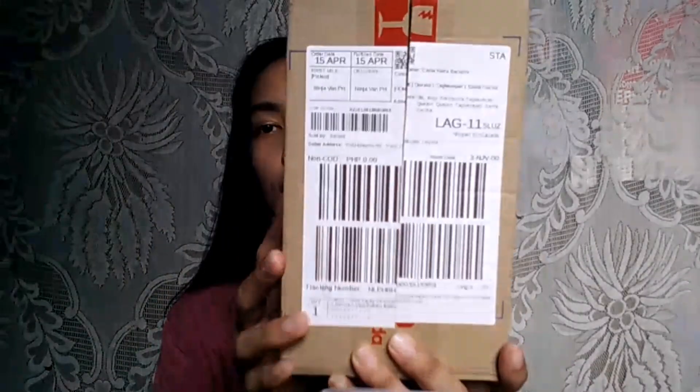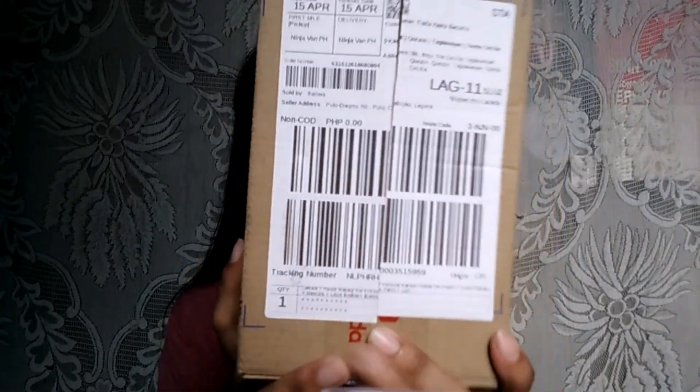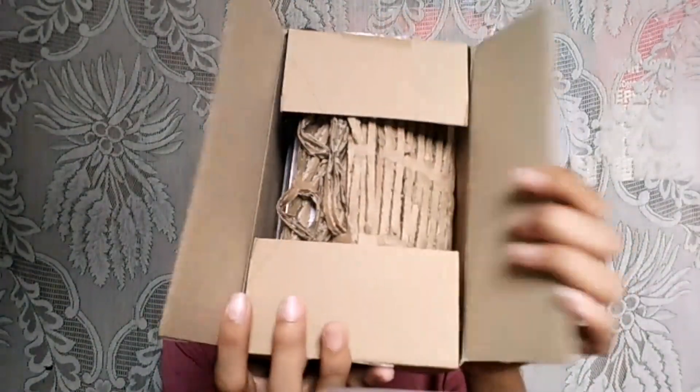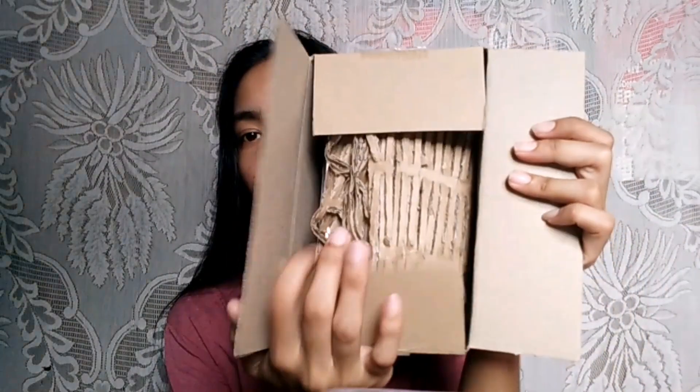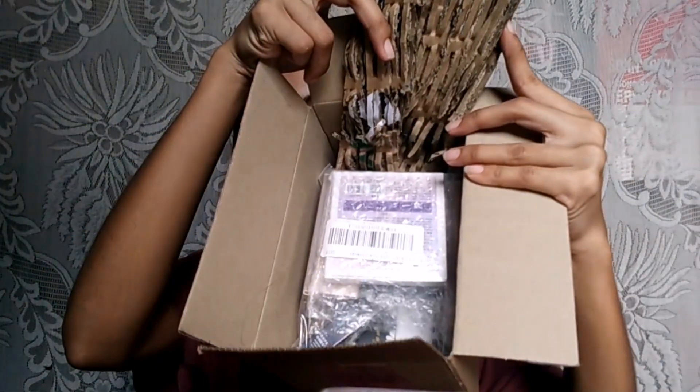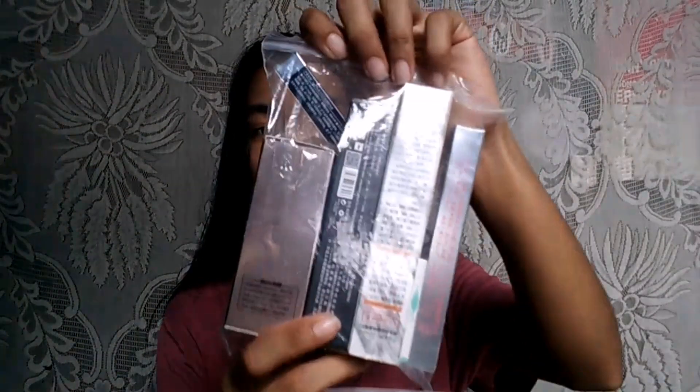So this is the box right here. It's from Lazada, as you can see. It's already opened because I already unboxed it. When you open it, there's the packaging inside — just a carton to keep the item safe. And then the item is wrapped inside. It's from La Milia. All the products are La Milia. And it comes as one complete set already.